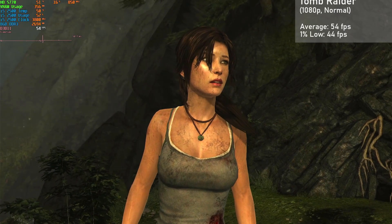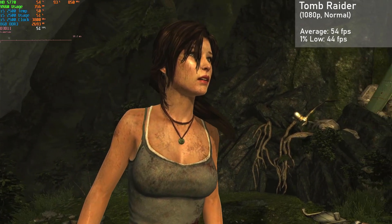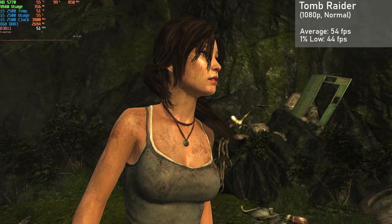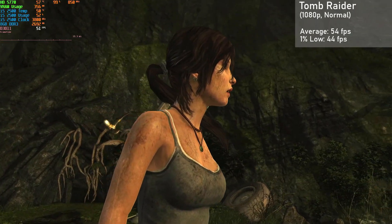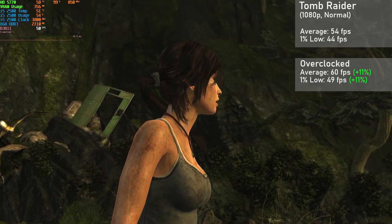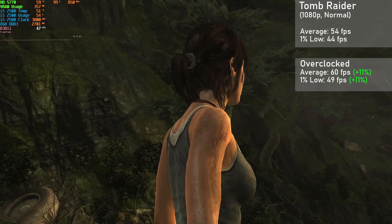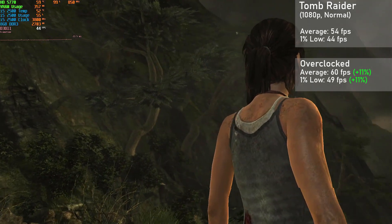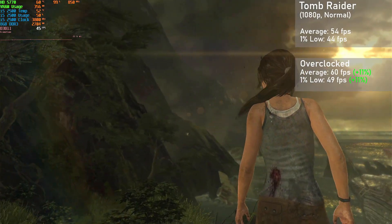Next is Tomb Raider, and here I ran the built-in benchmark with 1080p resolution and the medium preset. The card got an average framerate of 54fps, with 1% lows down to 44. When overclocked, averages rose 11% to 60fps, with 1% lows also rising 11% to 49. The game looked great and ran really well overall, with those tight frame times making for a stable experience.